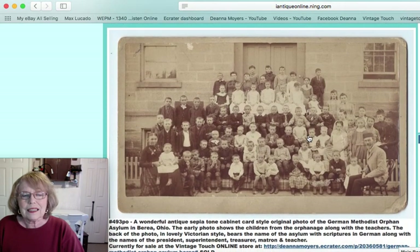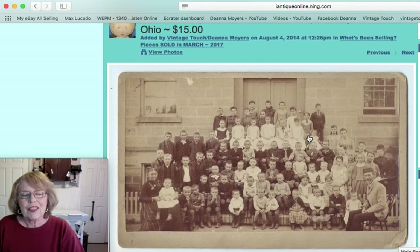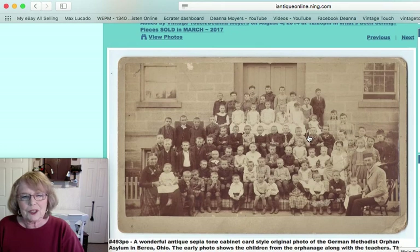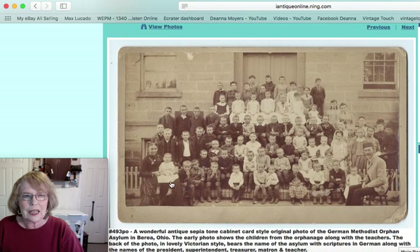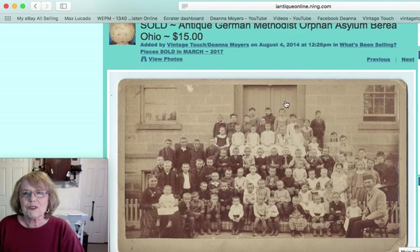This next piece was an early photo — and this was an online sale. It was a 19th century photo; you can tell from the clothing, the ladies in their early clothes and dresses. It was a photo of the German Methodist Orphan Asylum in Berea, Ohio. We would not use the word 'asylum' attached to children in an orphanage today, but that was the Victorian time period. That was an online sale, sold for $15.